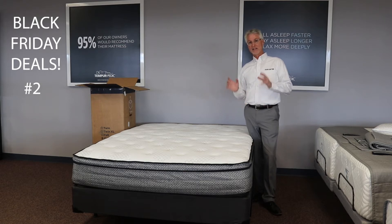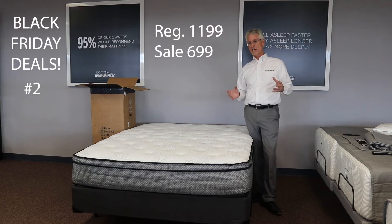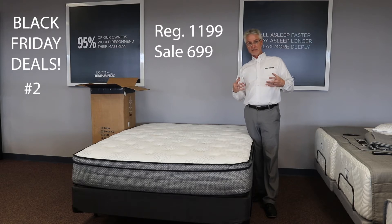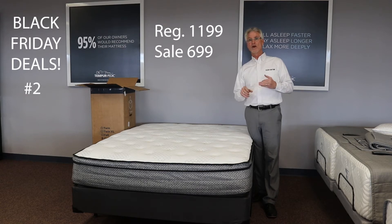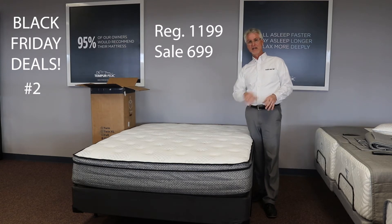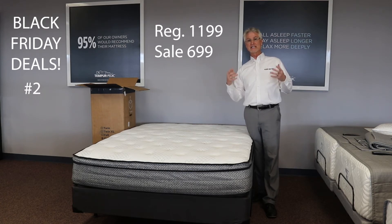Mattress and box spring, regular $1,199, now on sale for $699. Compare that to a Casper for a mattress only — I think it's $1,199 or something like that. This bed has a 10-year non-pro-rated warranty. It's very firm on the inside but very soft on the top. Stomach sleepers wouldn't like that, but side sleepers and back sleepers will find it ideal because it contours on the top to spread out pressure points, so you toss and turn less and get a better night's sleep.